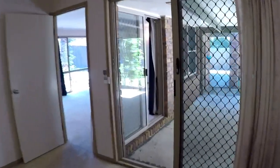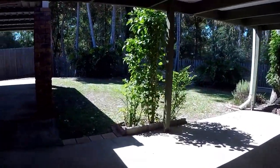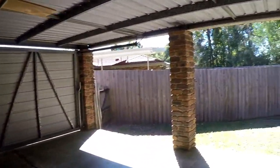Let's have a look outside while we're here. It's a large covered pergola area and we'll just come through to the carport area and then have a look at the yard.